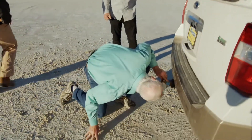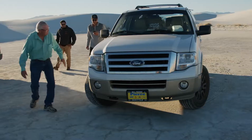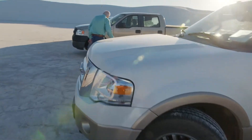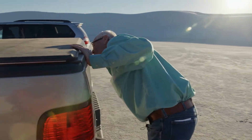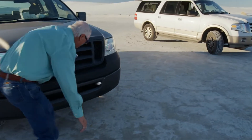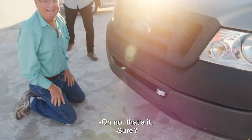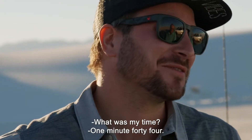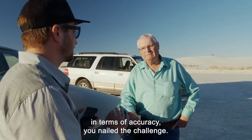Let me sniff the first can. Let's see what else we got here. Sniff your way around the arches. I smell rubber tire. Here's one — no, that's it. That is it! What was my time? One minute 44. So you didn't beat the dog — in terms of speed, that was a tough challenge. But you absolutely, in terms of accuracy, nailed the challenge.